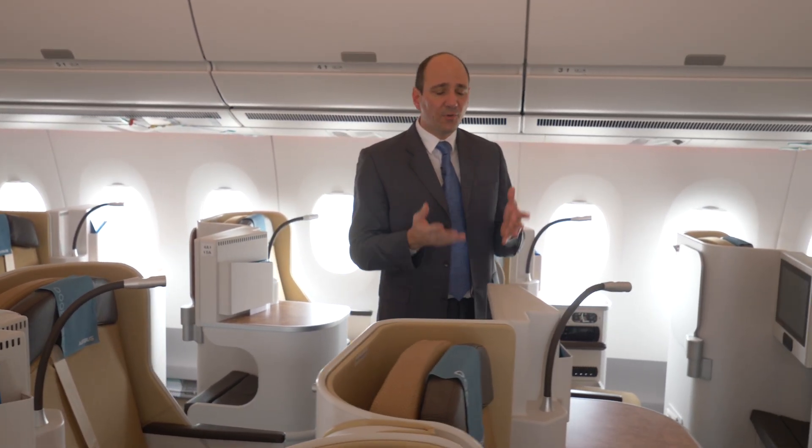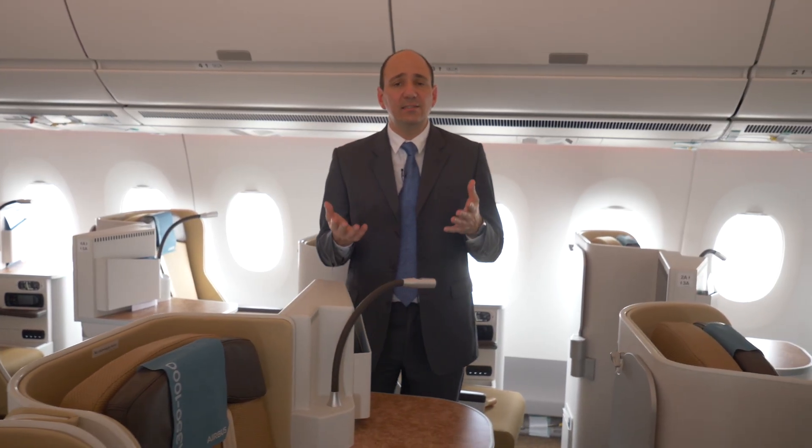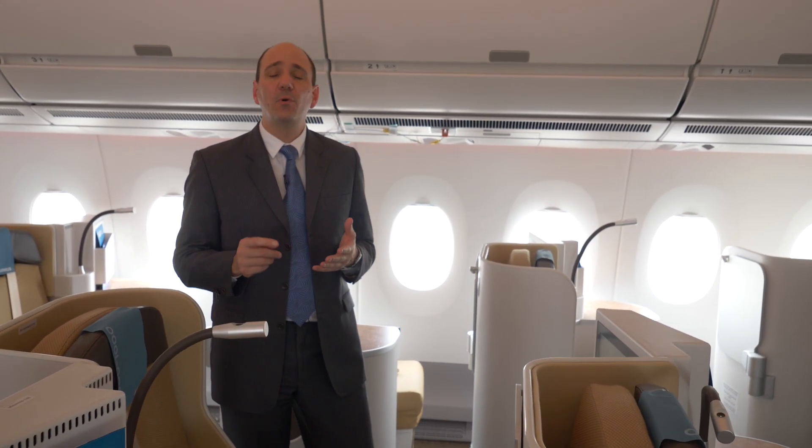The future is there. The A350-1000 is a transpacific aircraft, there to support the great development in the market that we see happening around us, especially in Asia. Bear in mind that within the next 20 years, traffic in Asia will triple — which means this aircraft is the perfect fit for today's traffic needs, but also for tomorrow's evolving markets.